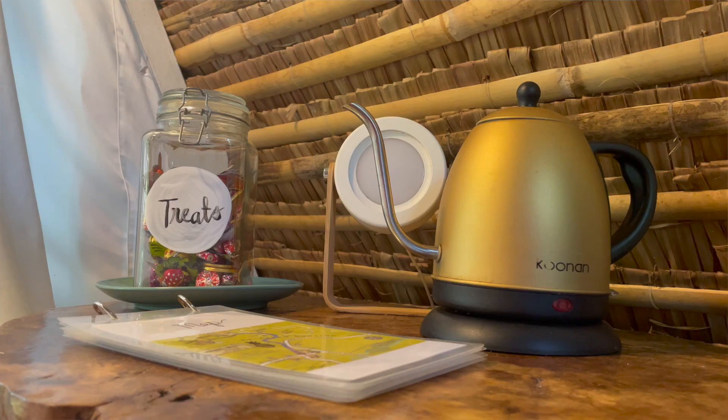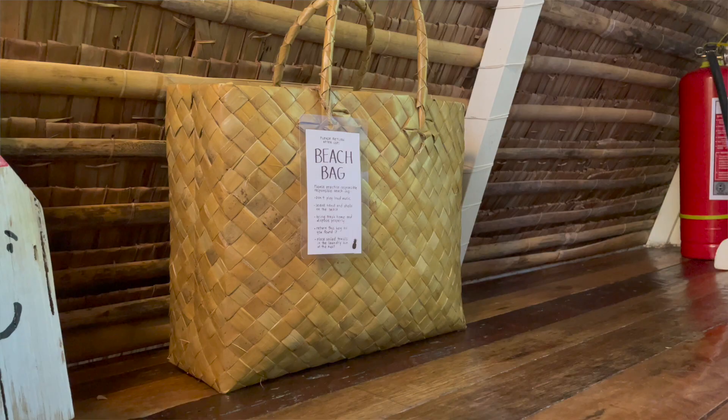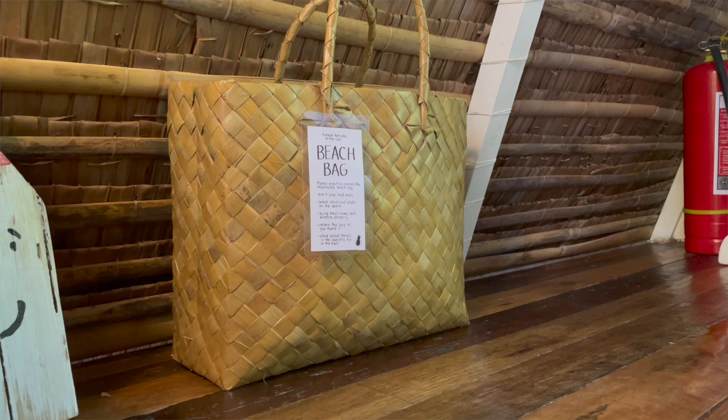On the other side, you'll find a nightlight, a kettle, an electric mosquito lamp, and they even left a jar of treats. There's a beach bag — which is actually a bayong — with things that you'll need should you decide to hit one of the beaches in Subic.